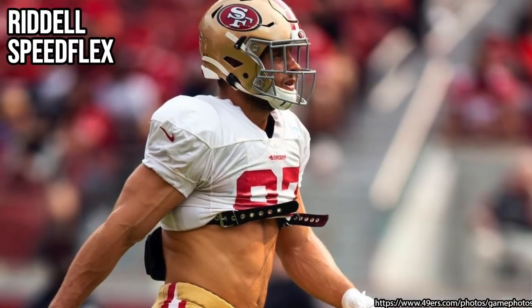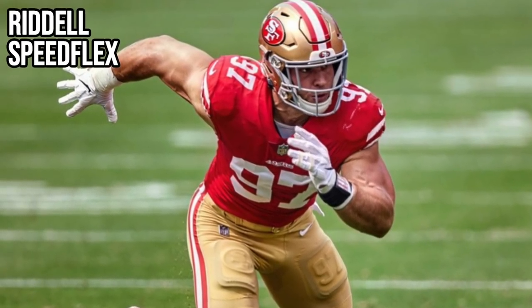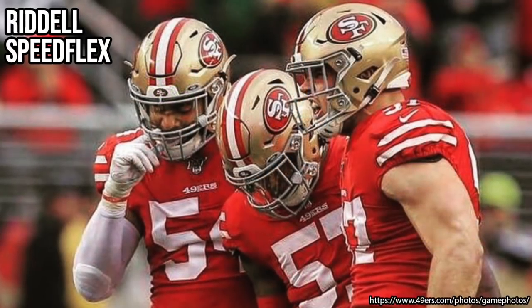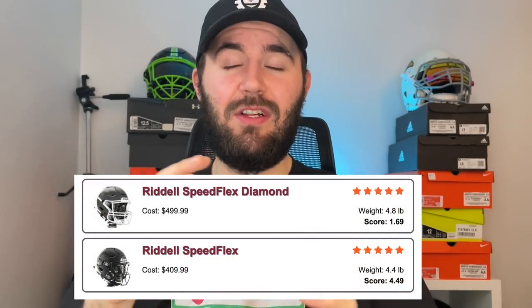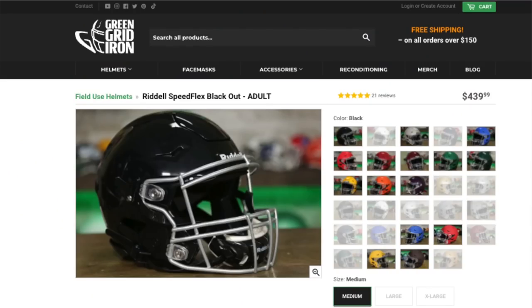This year he's actually worn three completely different helmet setups. The first one he wore this year — which he also wore at Ohio State — was the Riddell Speed Flex. Nick Bosa has worn a Riddell Speed Flex for the majority of his career, both at Ohio State and most of his time with the 49ers. The Speed Flex has that hexagon-shaped panel on the front that flexes to help absorb impact. Depending on the level — Speed Flex, Speed Flex Precision Fit, or Speed Flex Diamond — the protection level is reflected in the Virginia Tech rating scale. If you want to pick one up, it's $440 on Green Gridiron's website, linked below.